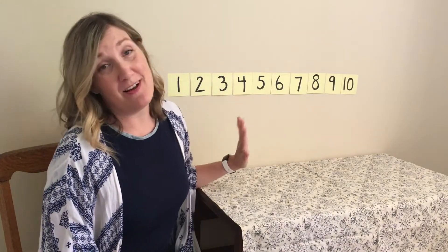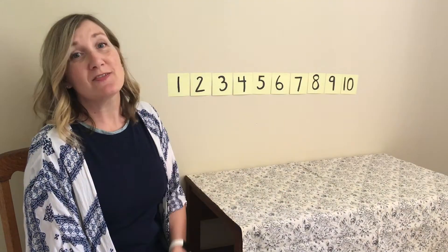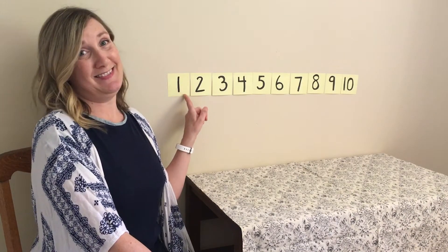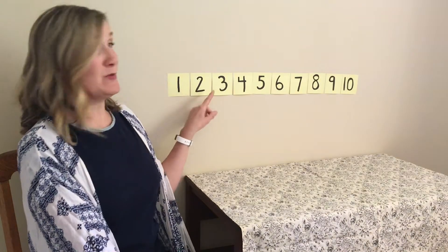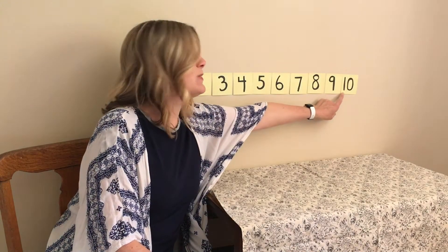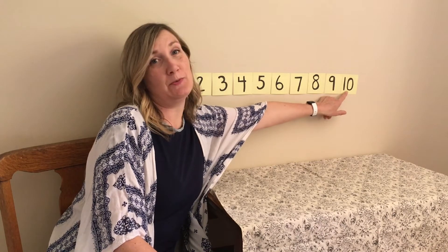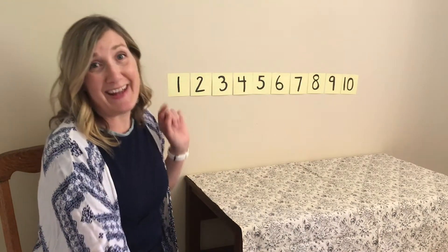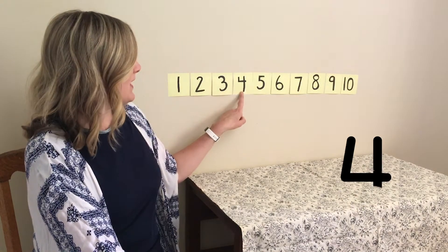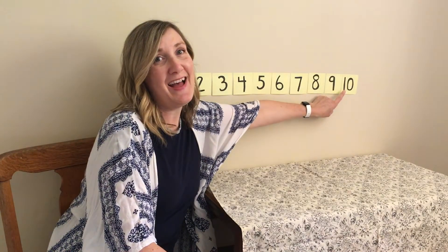So this number chart does not look like the number chart we have at our preschool. I made this one but it'll work just fine for what we need it to use it for. So it starts with what number? One, and it goes all the way to this number at the end — one and zero. Let's count just to make sure. Ready to count with me? One, two, three, four, five, six, seven, eight, nine, ten.